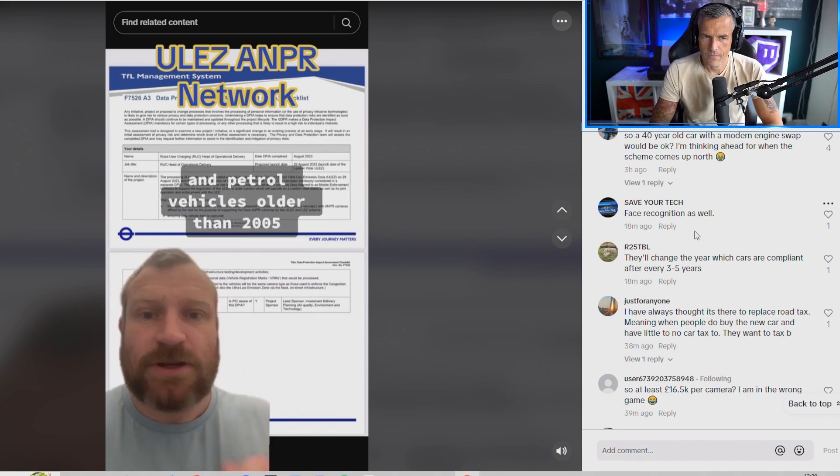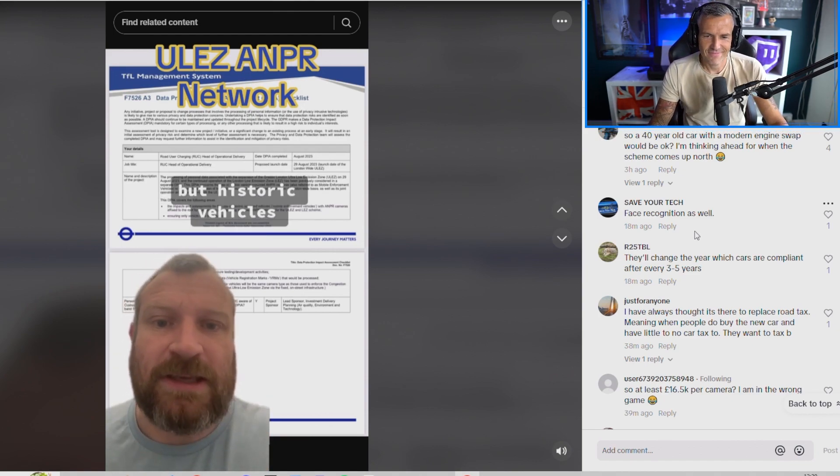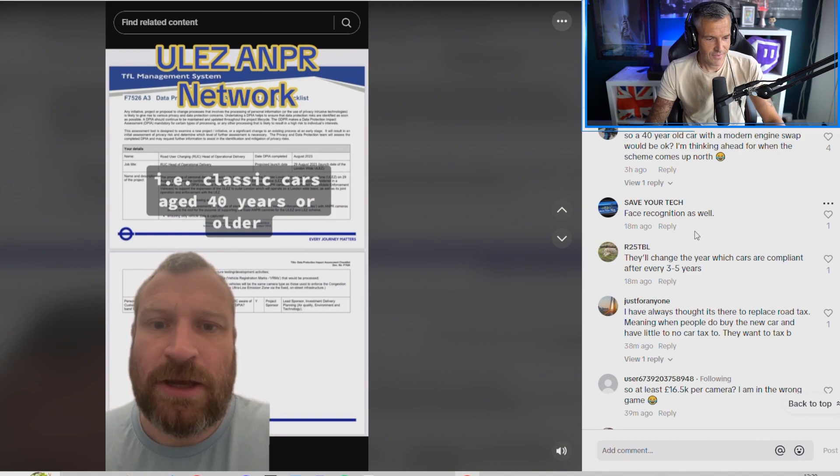ULEZ is interested in diesel vehicles older than 2015 and petrol vehicles older than 2005 — but historic vehicles, i.e. classic cars aged 40 years or older, are exempt from the scheme. As this chap points out: if you've got an older classic car you don't have to pay the fine. So if it's all about reducing emissions and pollution, surely it would apply to everyone — answers down below.